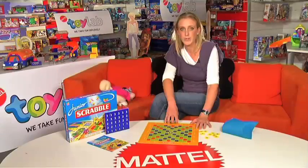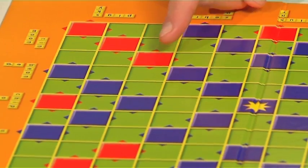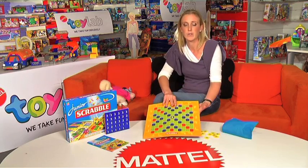The second side is for older children and is more like the traditional Scrabble game where they can build words of their own. What's great about this Scrabble set is it's for two varying age groups — the younger ages and the older ages — so it's really versatile.